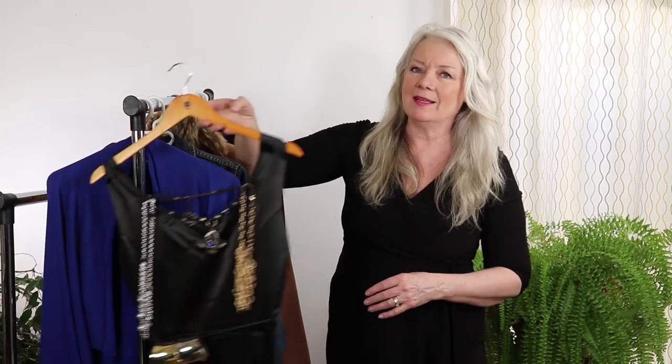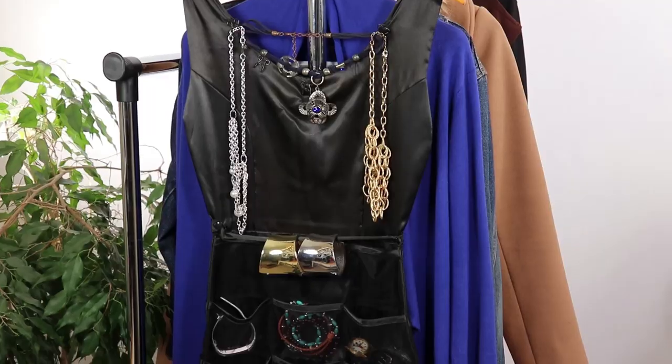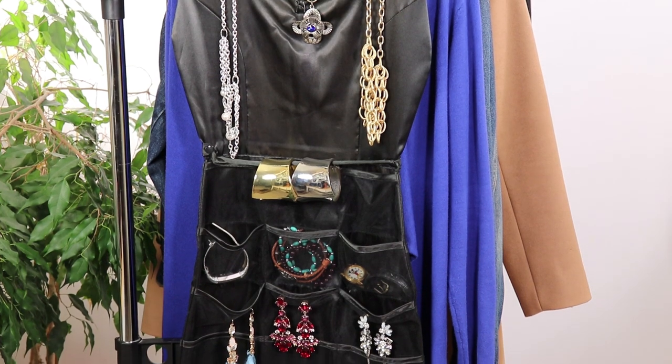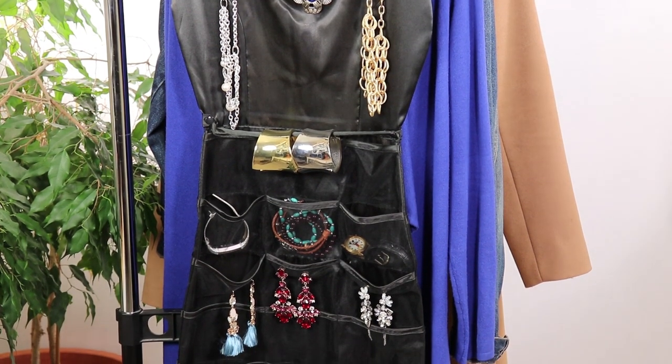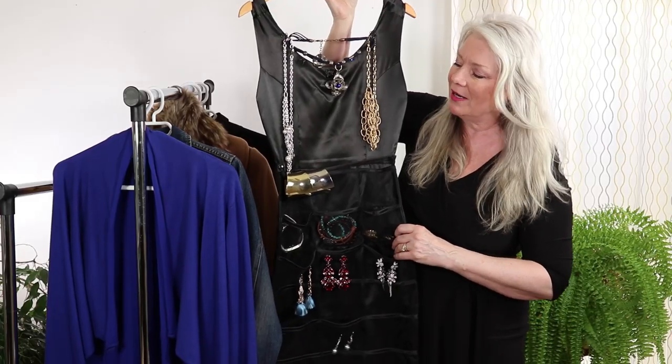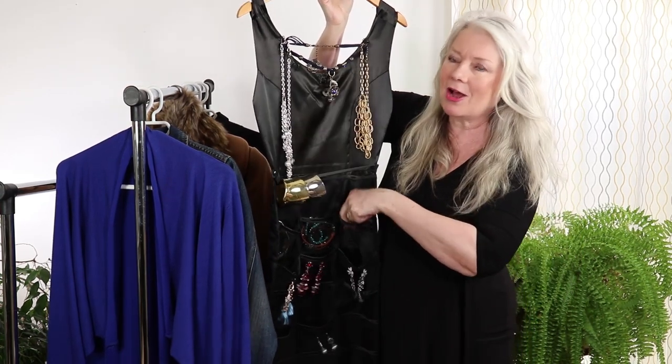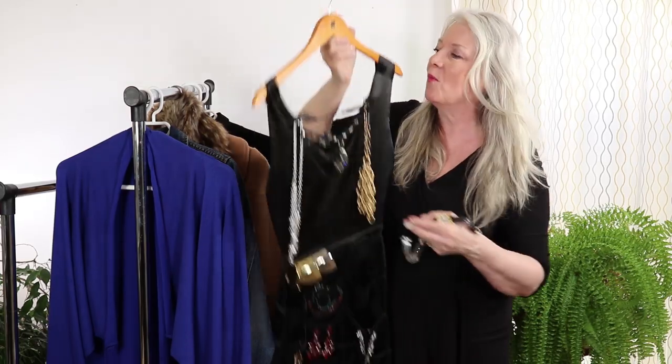Talking about jewelry — isn't this fantastic — we have a link for you: it's a jewelry holder that looks like a dress. I don't even have it filled with all the jewelry I like to put on it, but it's just fantastic. I also wanted to talk about some watches. My favorite is my Mickey Mouse watch — I've had it for years and years.